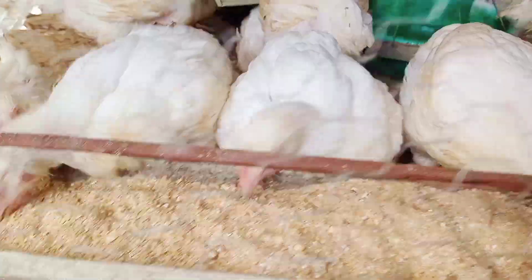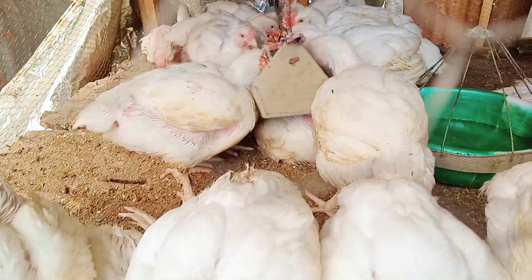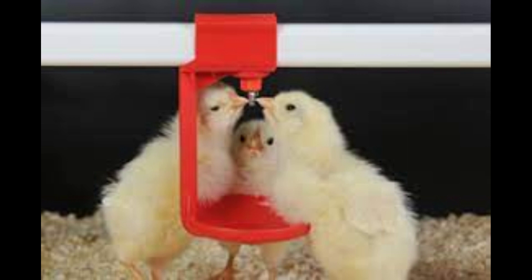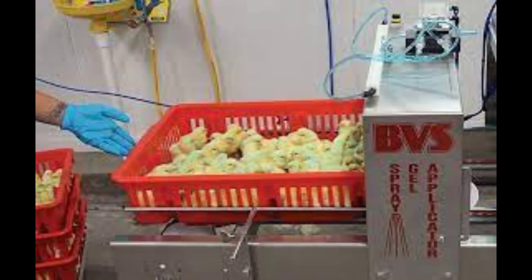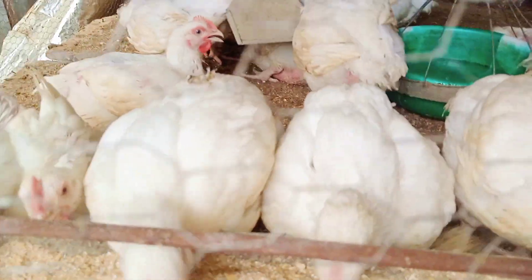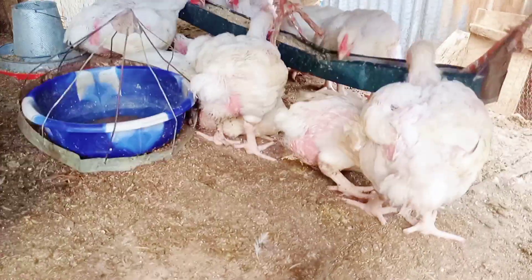The vaccine can be administered in drinking water or as a spray in the nose or eye of the birds. The factory personally vaccinated the day old chicks on their first day to prevent Newcastle and IB disease, using specific strains — the Newcastle VH strain and the IB H120.